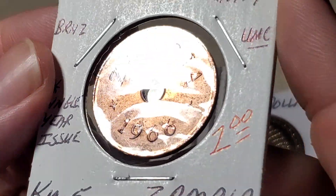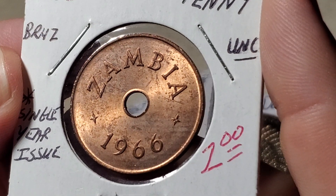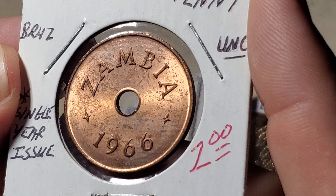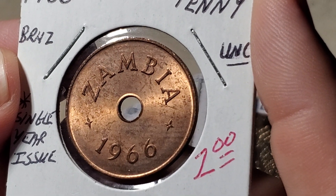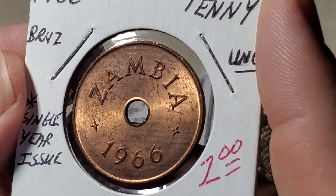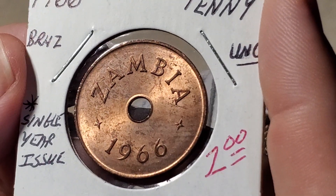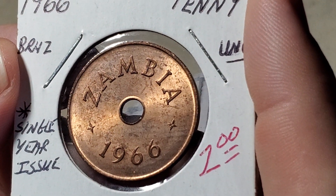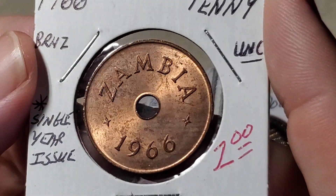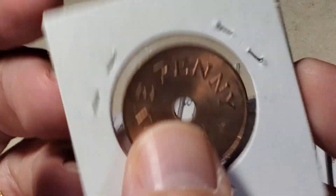Here's another coin from Zambia — a single-year issue. Zambia was ruled by the British until 1964, and for a couple of years after independence, they made coins corresponding to British denominations — pennies up to the shilling. This is a very simple design: it just says 'Zambia 1966,' has a hole in the center, is made of bronze, and flipping it over reveals 'one penny.'